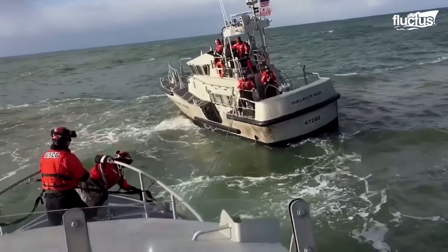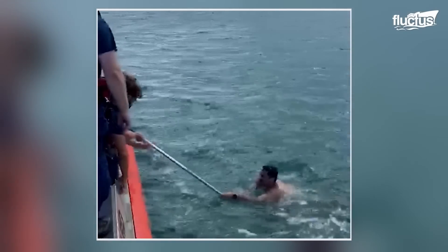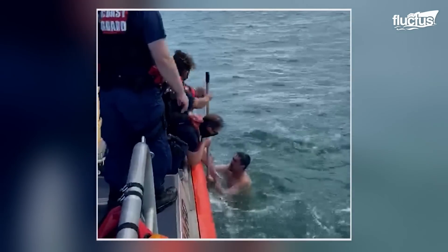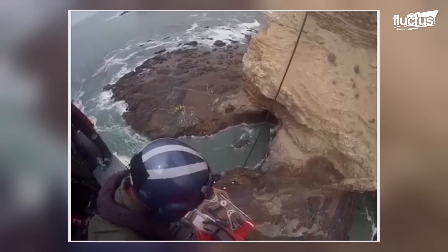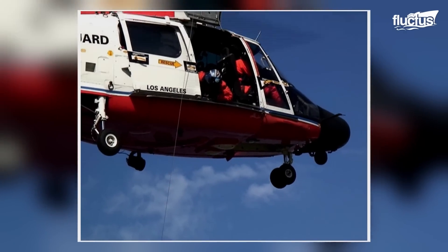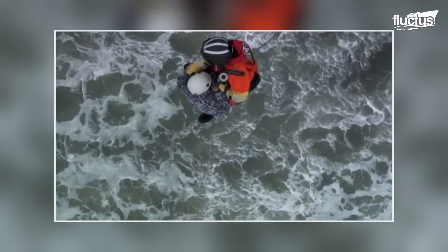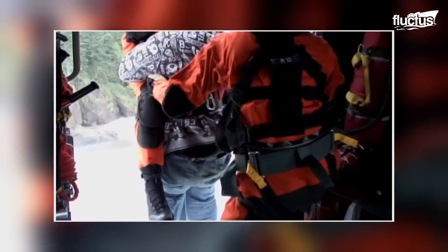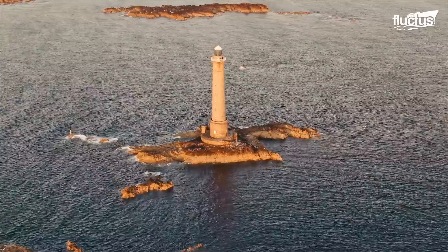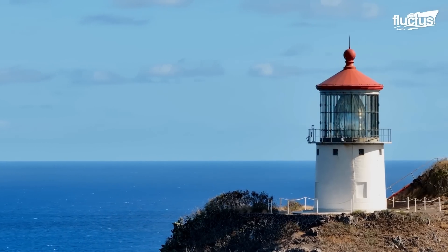Beyond their ability to keep boats from running aground, lighthouses provide valuable positioning landmarks for rescuers. Standing tall along the coastline, they provide lost swimmers, hikers, and other people in danger with a place to go and seek help. In many cases, rescuers will attempt to locate lost individuals based on their proximity to lighthouses, or tell them to head there in order to call for help. For this reason, lighthouses have come to symbolize protection, guidance, and hope, even beyond their practical use.